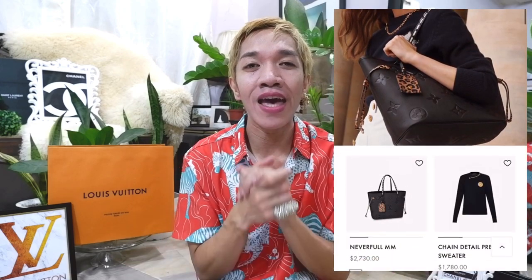Hi guys! Welcome back to my channel. We have a crazy exciting episode today. So we all know that Louis Vuitton has already released their latest collection for women entitled Wild at Heart, and I'm pretty sure that a huge number of us have seen a preview via Instagram.